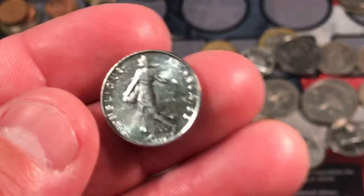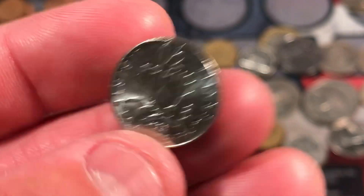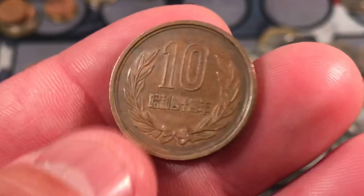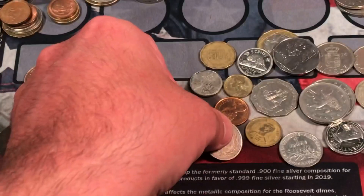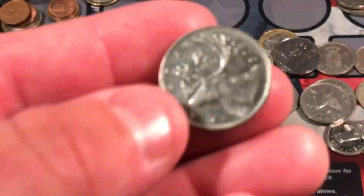Looks like we have another French coin here — one half franc from '93, pretty modern. We got an old looking coin here. I've seen these before and I can't ever remember what they are — possibly 10 yen or 10 cent, I'm not positive. We have a new pence — there's so many of those, they're not very special in my book.